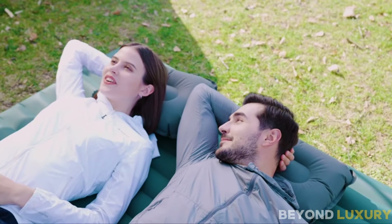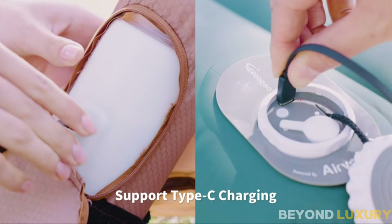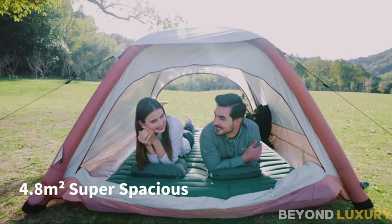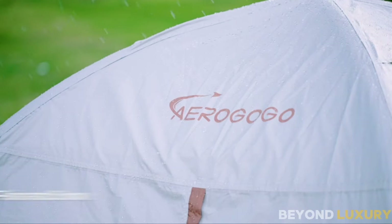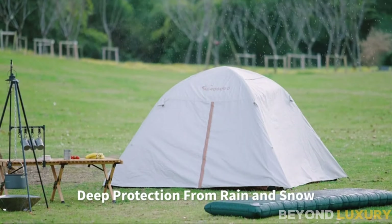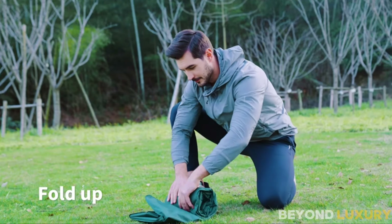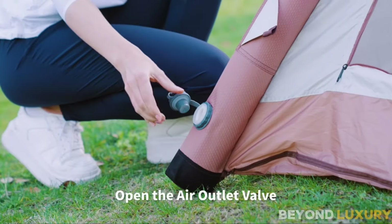The tent also features multiple storage pockets to keep your gear organized and easily accessible. Made from high-quality, waterproof materials, ensuring you stay dry even in heavy rain. The tent is designed to withstand strong winds. Priced at just $169.